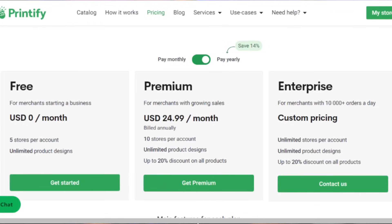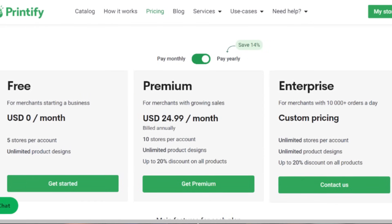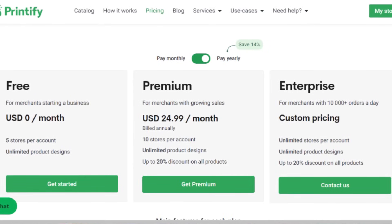Printify also has a premium plan where you're able to save a couple of dollars on every single product you purchase. The whole goal of selling print-on-demand products is to increase your profits as much as possible, and jumping on their premium plan will actually do that for you. I'll leave all the links down to Printify in my description box below.